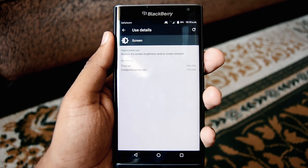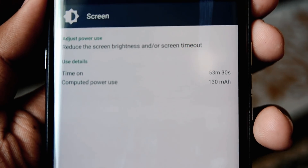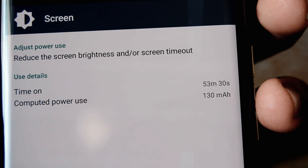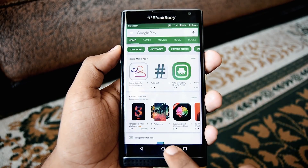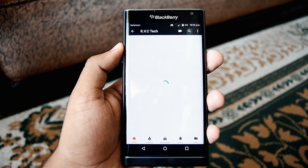The battery life is okay. Packing a 3,410 mAh battery is just okay on paper. Heavy users will not last till the end of the day before looking for outlets, but moderate and light users will make it through the entire day with no problem.